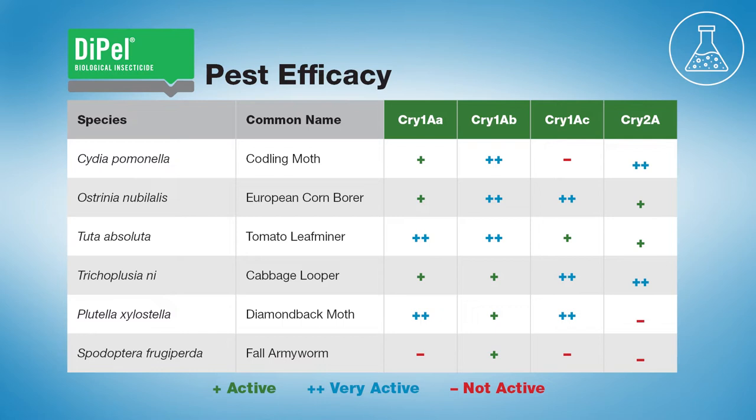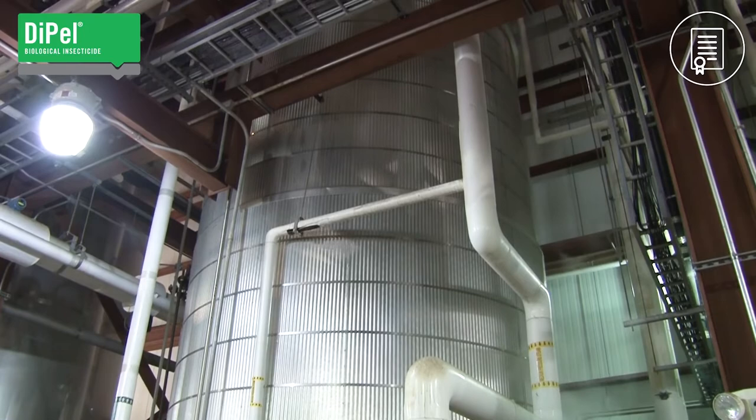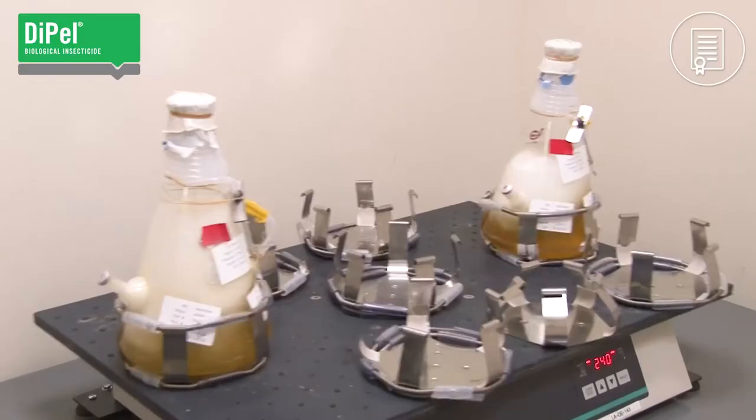For example, this table shows that cry 1 AB, the most prolific protein in Dipel, is especially effective against pests like European corn borer and codling moth. When it comes to reliable field efficacy, the amount of cry protein in a BT product has the biggest impact.